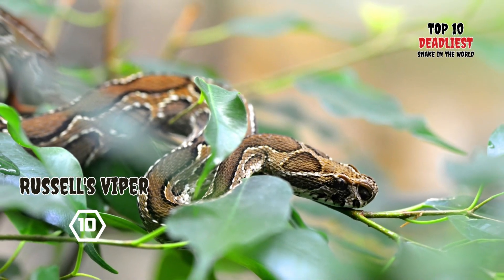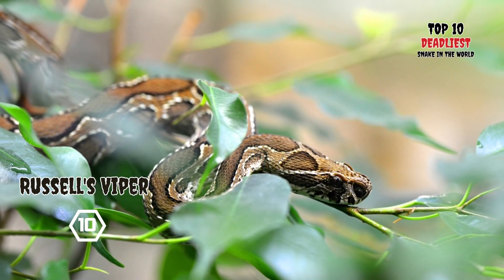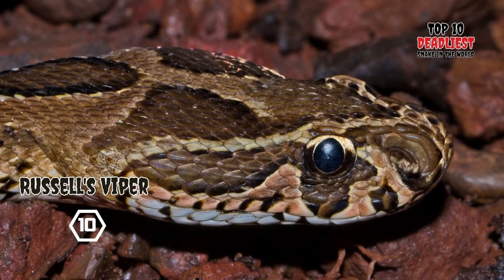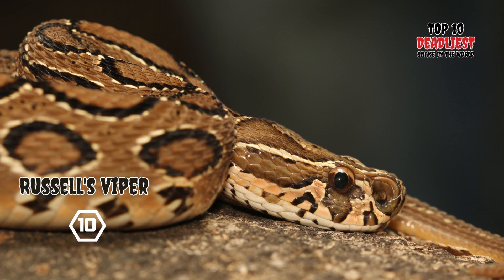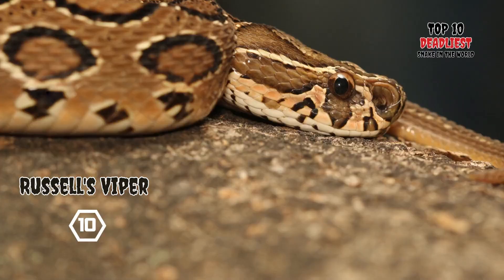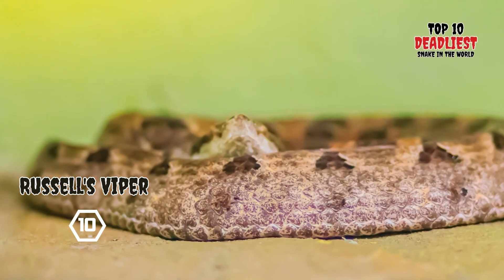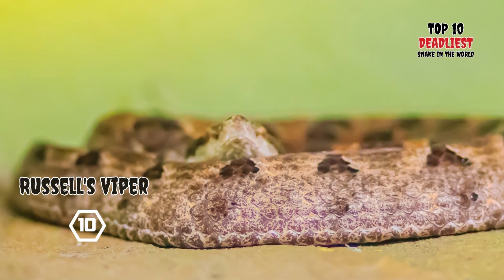Growing up to a maximum length of approximately 1.5 meters (5 feet), the viper's distinct appearance includes three rows of reddish-brown spots bordered by black and white outlines. The Boya is a viviparous species, and females commonly give birth to litters comprising more than 25 neonates.